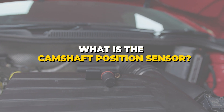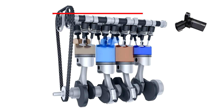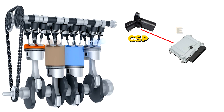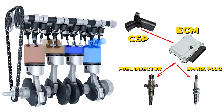What is the camshaft position sensor? The camshaft sensor does exactly as its name implies — it monitors the position and speed of the camshaft. Then it sends all this data straight to the engine control module, or ECM, which takes that info and decides just the right moment for fuel injection and spark timing.